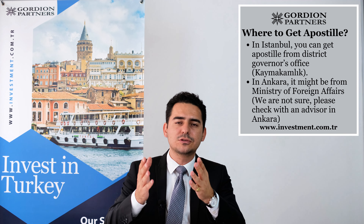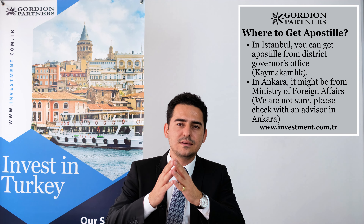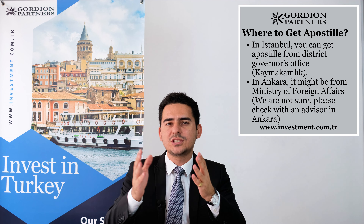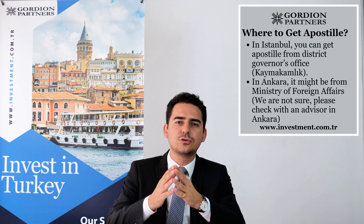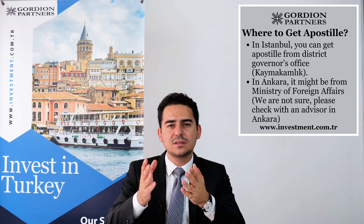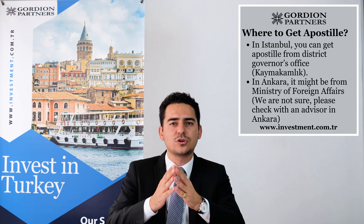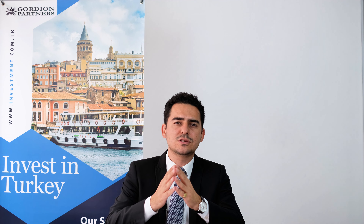After you get the original document, you need to get an apostille stamp from the relevant authority. The relevant authority in Istanbul and in other major cities such as Antalya and İzmir is the Kaymakamlık, which is the district governor's office. For example, if you are in Şişli, you can go to the Şişli Kaymakamlığı in Istanbul and get your document apostilled there. If your document is in Ankara, the Ministry of Foreign Affairs is in charge of giving apostille stamps to original Turkish documents, so you need to go to the specific division of the Ministry of Foreign Affairs.